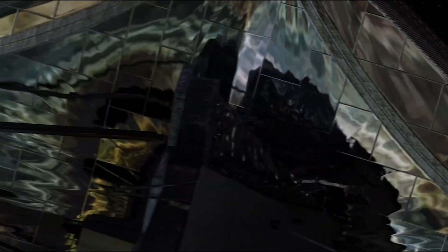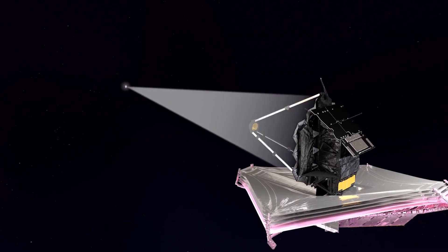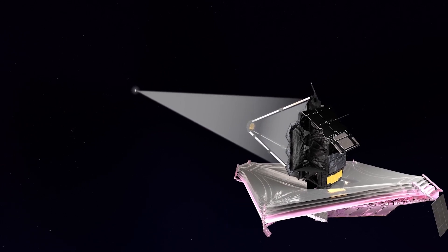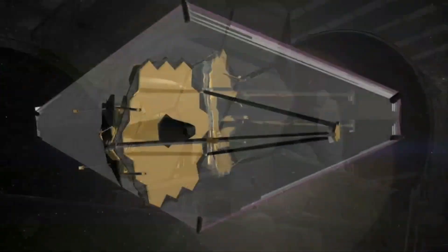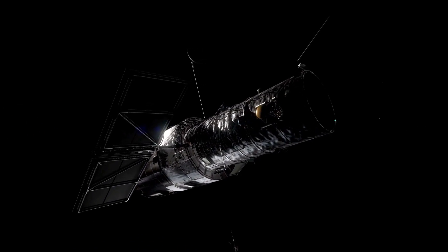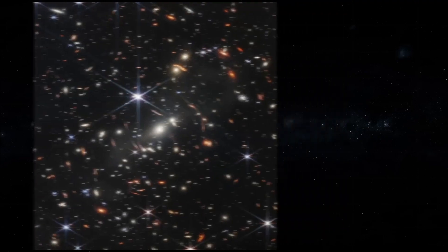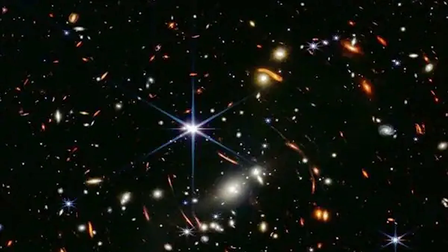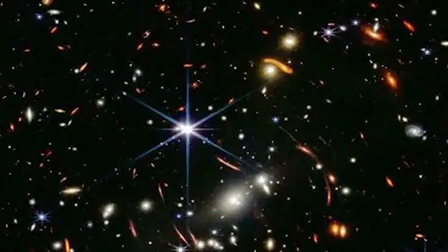A key distinction lies in the size of the JWST mirror, measuring 6.5 meters in diameter, enabling it to capture significantly more light compared to Hubble. This mirror stands as the largest ever deployed in space, nearly three times larger than Hubble's 2.5 meter mirror. Thanks to this innovative technology, the initial images obtained by the James Webb Telescope were remarkably clear, revealing even the faintest luminous objects.